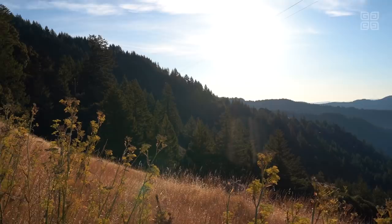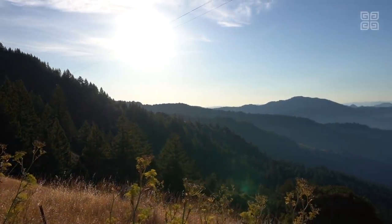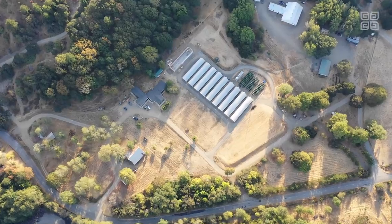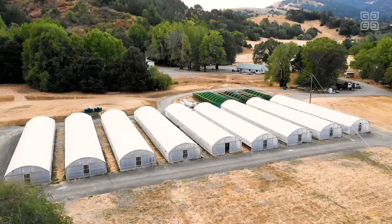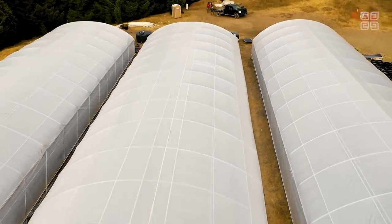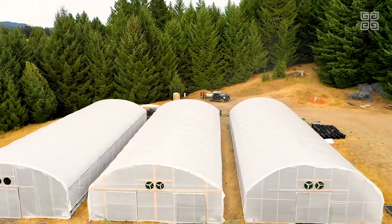Welcome everyone. It's Nate with CannaCribs and we're here at episode 5 in Humboldt County at Honeydew Farms, which is on a ranch that has hundreds of acres and on it they cultivate an amazing amount of cannabis. I'm going to go meet up with one of the owners, Alex, so I can see how he runs such an awesome farm. Come join me.